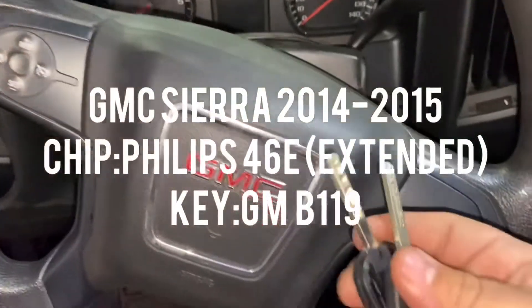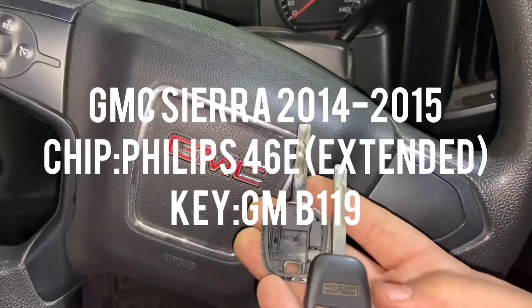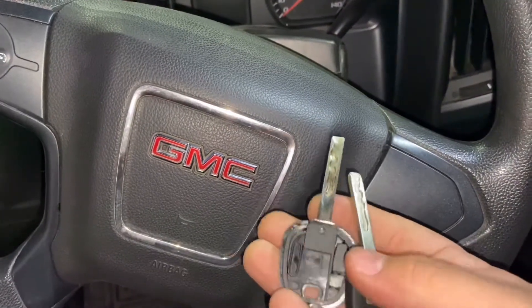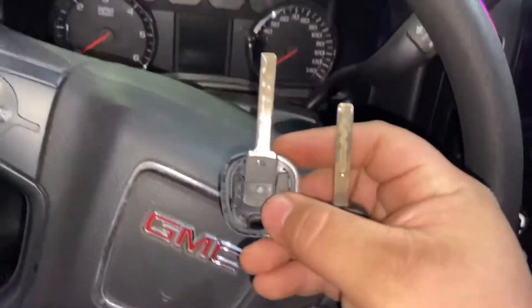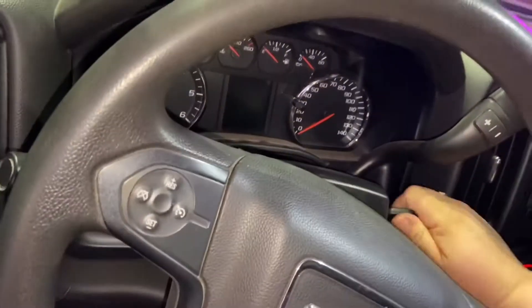Alright, I'm going to show you how to program a 2015 GMC Sierra key. This is our new key — chip ID 46 extended, Phillips 46 extended. In order to do this, we need one working key, one key that's already programmed. As you can see, this is the new key — MFK, multifunctional key. I put the chip in there, ready to program.